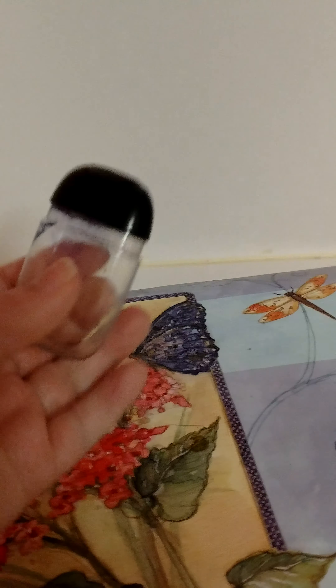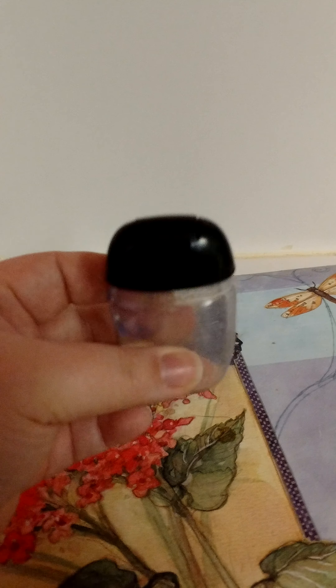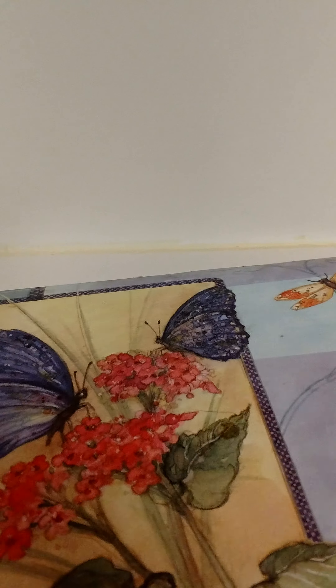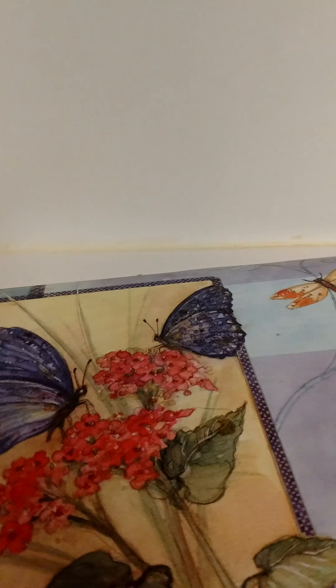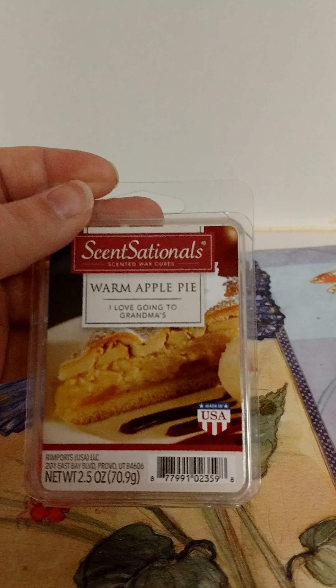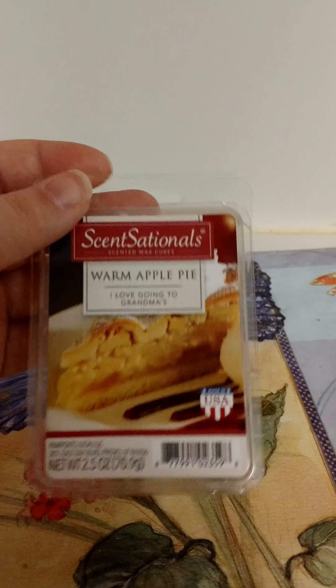Went through a Bath & Body Works hand sanitizer — not sure what the scent is, but it smelled good, like a berry scent. And went through a Scent Sensationals wax melt in Warm Apple Pie. This was really good — would definitely repurchase that too.